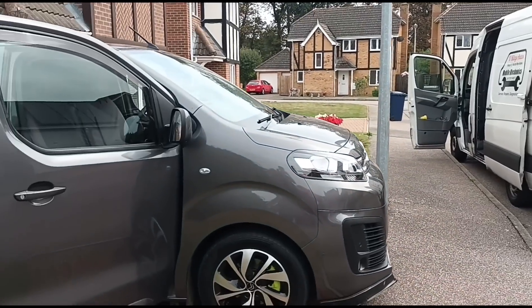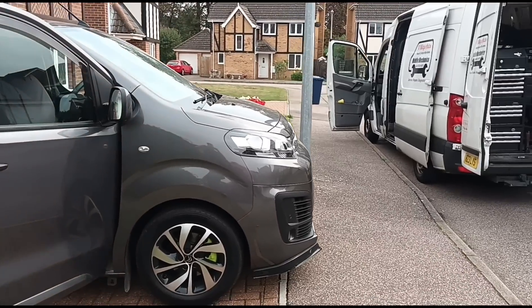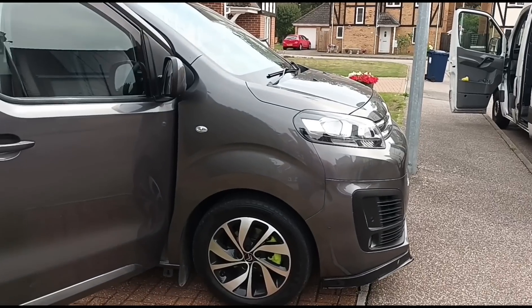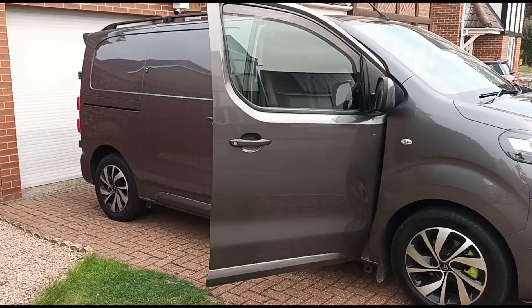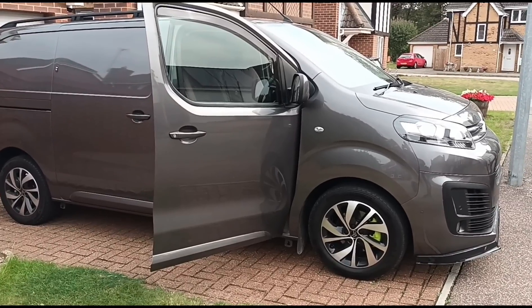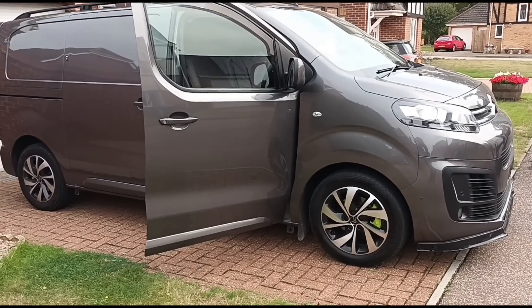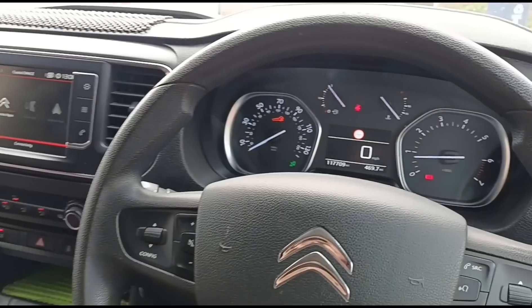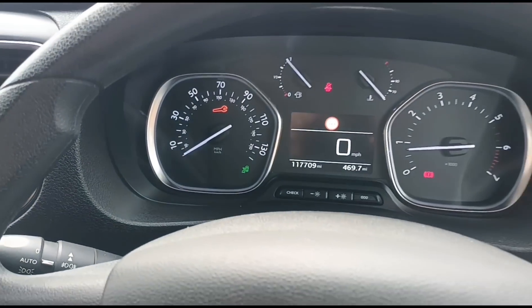Hello, it's Jimmy here with O'Reilly. I'm looking at a Citroen Dispatch. The backstory is it's been to two different garages, and both have come back to the customer saying they have no clue what the fault is. They gave him a description, he called me, and I know what the problem is. It's an additive issue, so let's get it sorted.